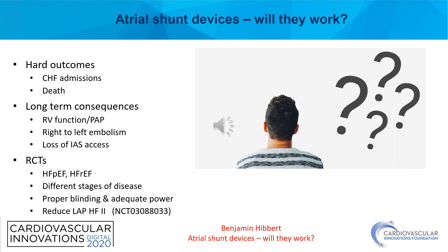So at least in the short term, I think the preponderance of data supports that we will likely meet our hemodynamic goals and may even meet our quality of life goals. However, the real question is what happens to hard outcomes — specifically heart failure admissions and death. Moreover, we need longer-term data to help us understand the impact on the right ventricle and pulmonary artery pressures long-term, the risk of right-to-left embolism in these patients, and the loss of interatrial septal access for procedures that we perform in patients with heart failure, such as MitraClip, left atrial pressure monitoring, and left atrial appendage occlusion.